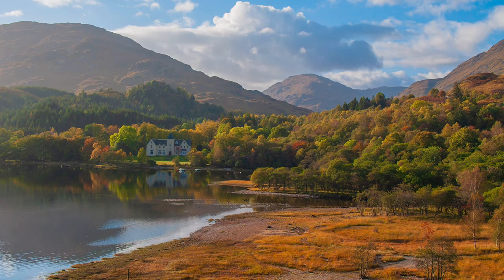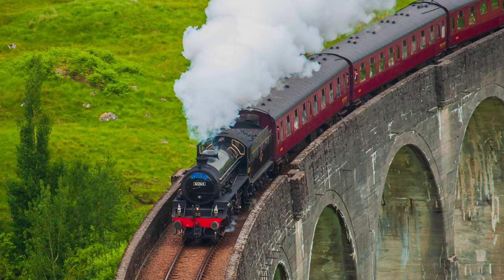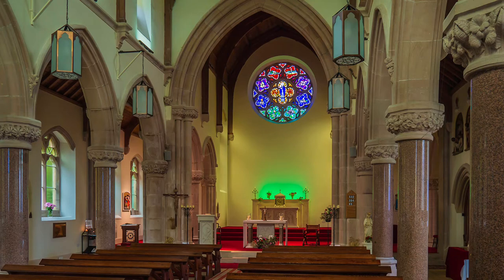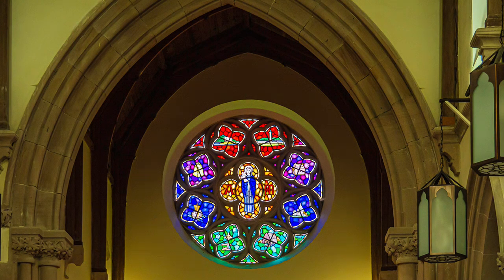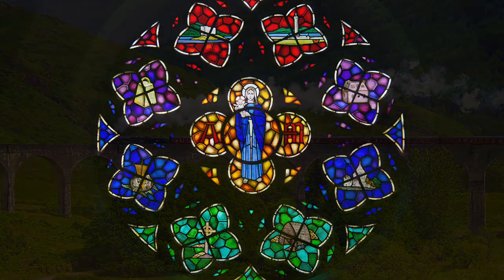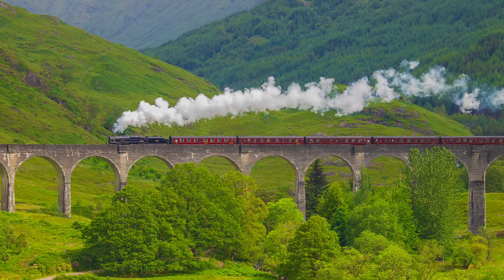When I ran photo holidays for HF, I often brought my group here. From the railway station, a rough path leads to a different view of the viaduct. There is also a church across the road. From my many visits, here are a few images of the loch and surrounding area.